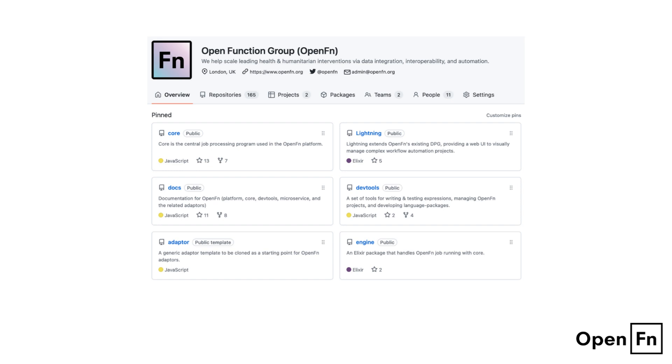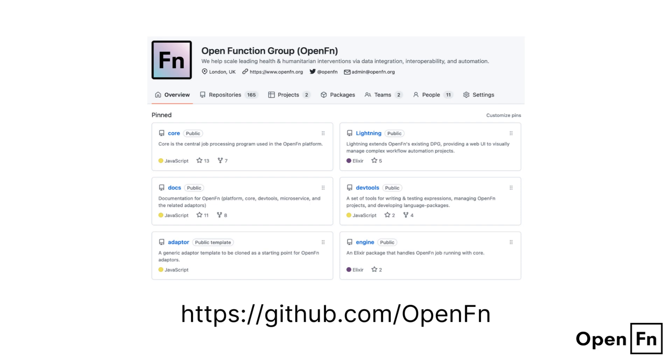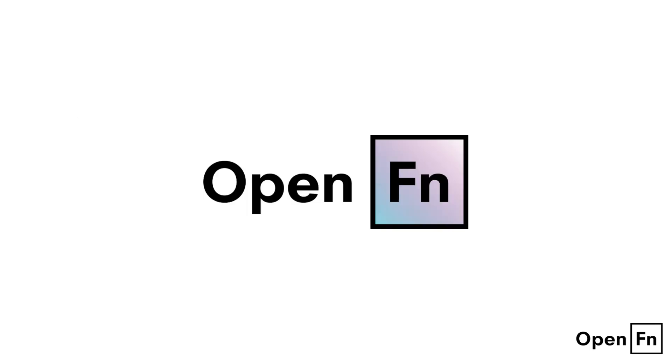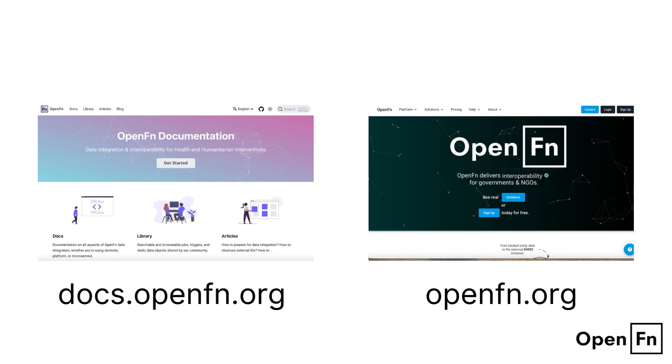What's more, our core technology and our new end-to-end workflow solution, OpenFN Lightning, are both completely free and open source. Find us on GitHub. Whether you are in the health and humanitarian space or just want to make your life easier, OpenFN is here for you. Visit docs.openfn.org to learn more or sign up for a free account at www.openfn.org.